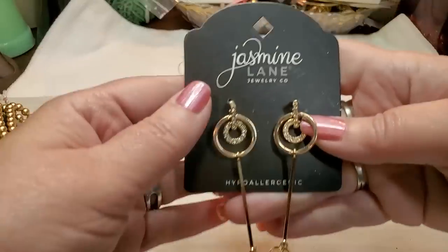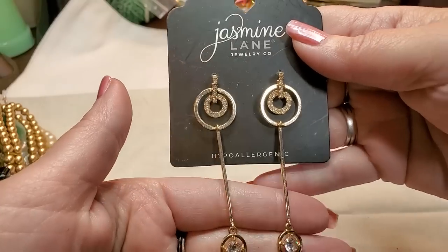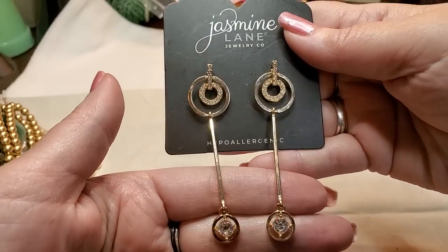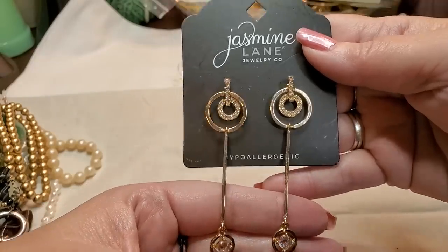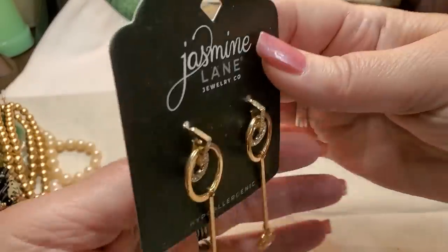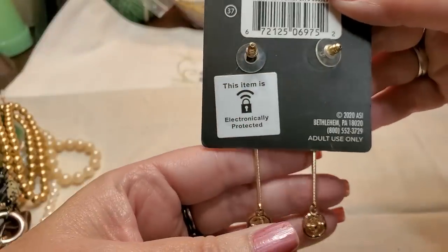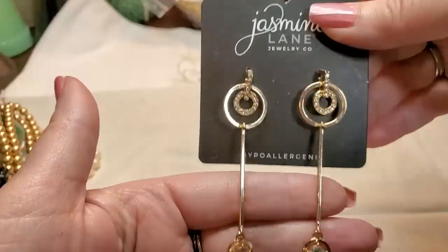We've got some earrings — Jasmine Lane. I've never seen that brand. Those are pretty gold tone with some rhinestones. Hypoallergenic, real lightweight — it wouldn't be heavy on your ears. I cannot wear anything real heavy. Those are pretty.